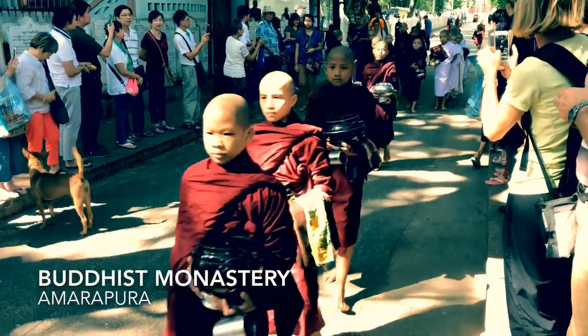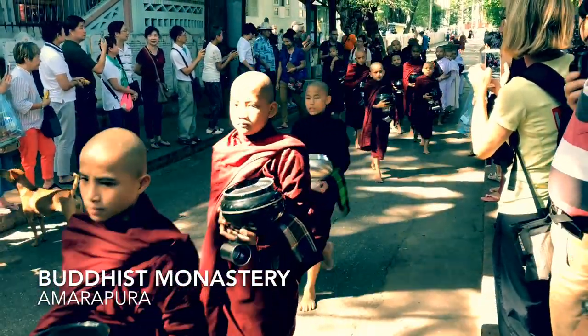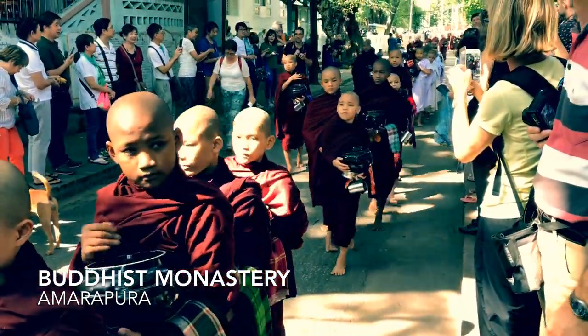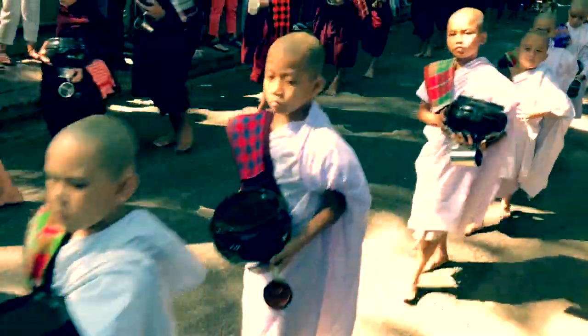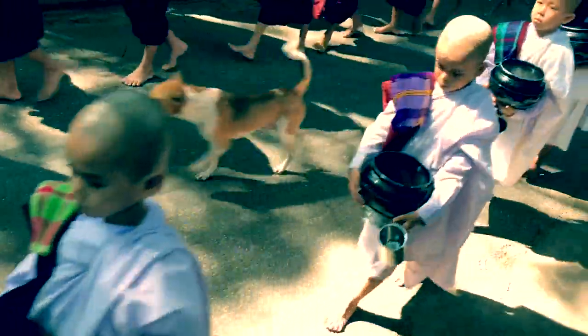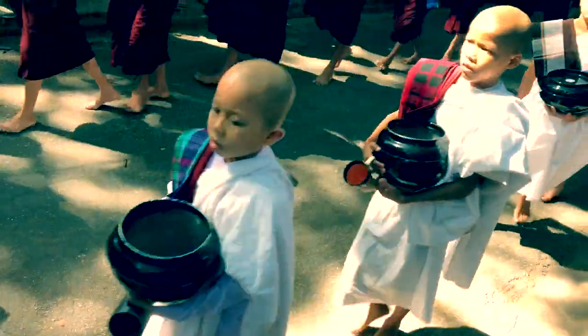We visited a Buddhist monastery in Amarapura. It's open to visitors, and you get a taste of what life is like as a monk. Each day before lunch, the monks perform an alms ceremony, and tourists put donations in their pots or bowls that they're holding.